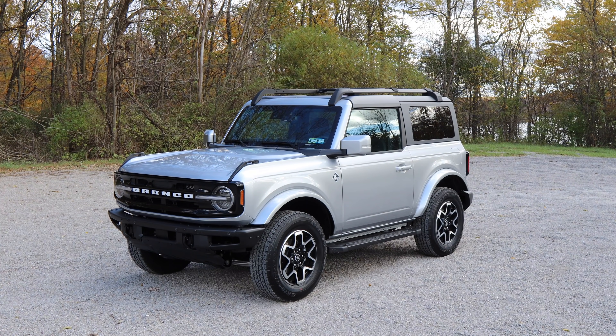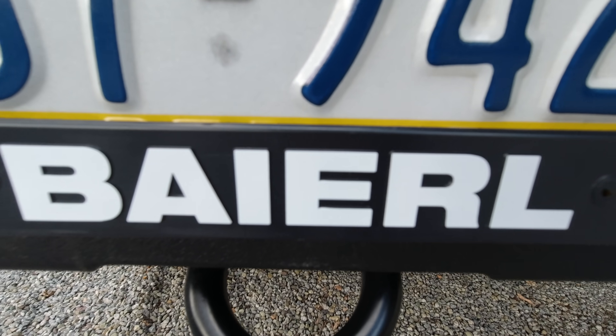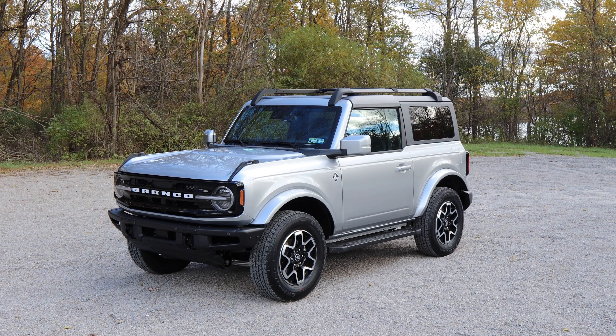The good news is we have a new Bronco to drive. The bad news is this one's not mine. This one is a loaner from Barrel Ford in Zelienople, Pennsylvania — that's my dealer — and they were kind enough to lend me this one until ours finally shows up.